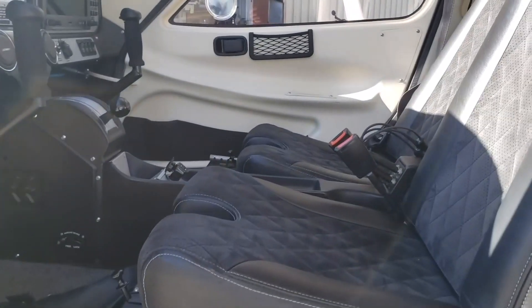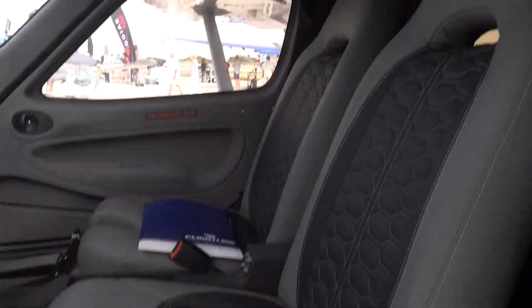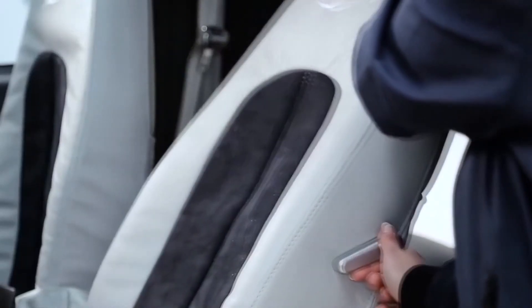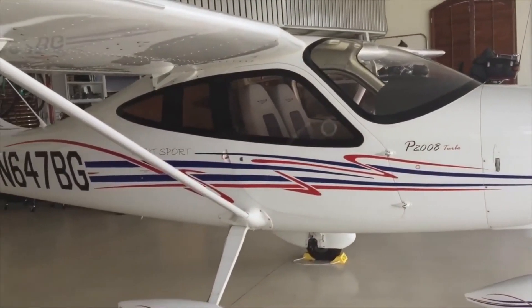Safety is also a top priority in the design of the cabin. The aircraft comes with high-quality safety belts and headrests for all passengers, ensuring that they are protected in the event of turbulence or other unexpected events. The aircraft's cabin is also equipped with an emergency exit, which can be easily accessed by passengers in the event of an emergency.